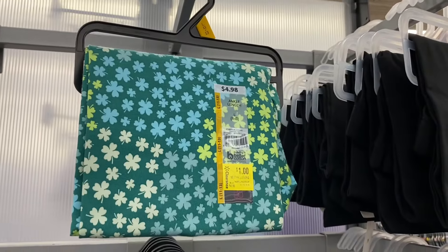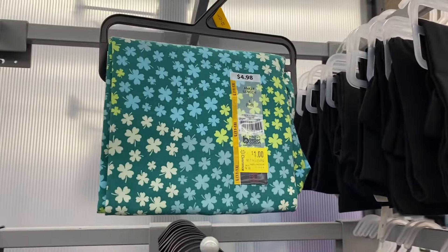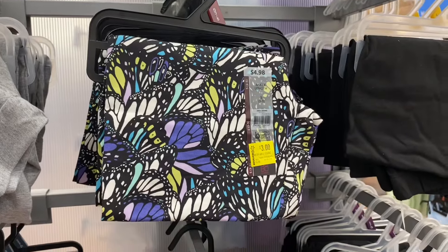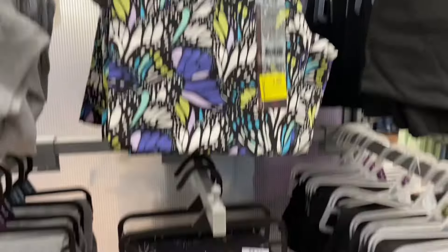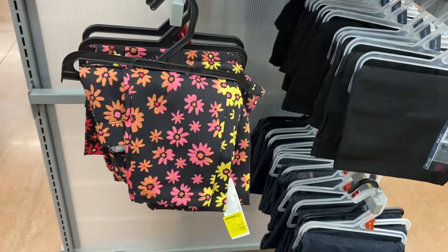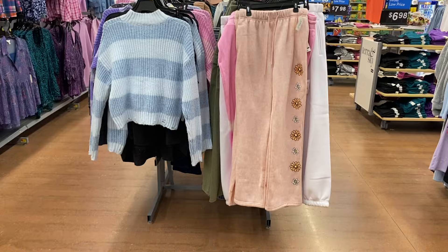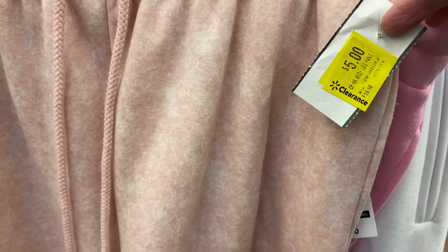I found another one-dollar item! It's a Saint Patrick's Day one, that's why. This one is three dollars instead of $4.98 — No Boundaries. This one is also three dollars, and this flower one is also three dollars. They also have the Celebrity Pink flare pants — or were they wide leg? — on clearance for five dollars, marked down twice now.